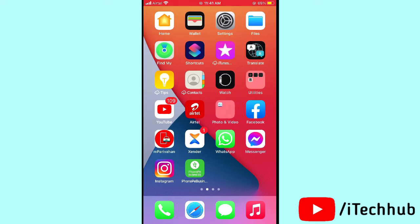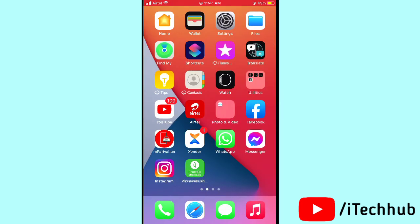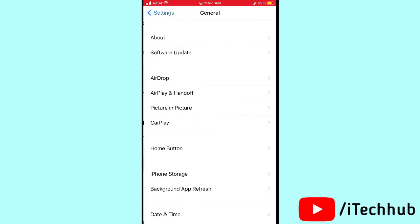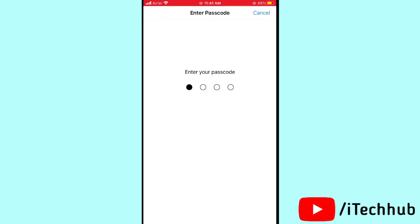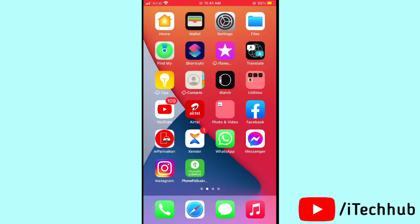The fifth solution — also very important — is to reset all settings on your iPhone or iPad. Open Settings, scroll down and tap on General, then scroll down and tap on Reset. Tap on Reset All Settings, enter your passcode, and confirm by tapping Reset All Settings again to easily fix your problem.